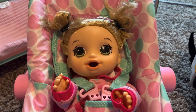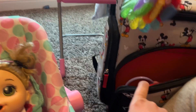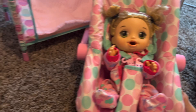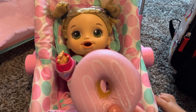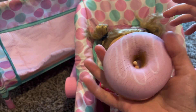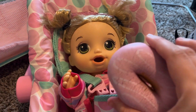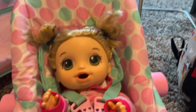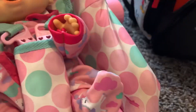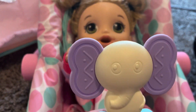We have her keys that she loves to chew on, so we're gonna put that in the diaper bag too. Don't forget her fidget donut! We'll put pumpkin's fidget donut right in the front pocket of her diaper bag. We've also got her little teddy bear and her elephant toy that she loves to rattle and shake.